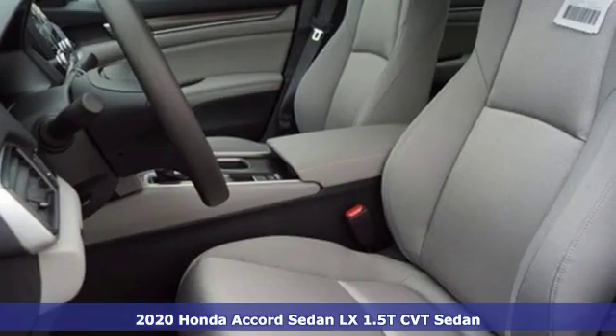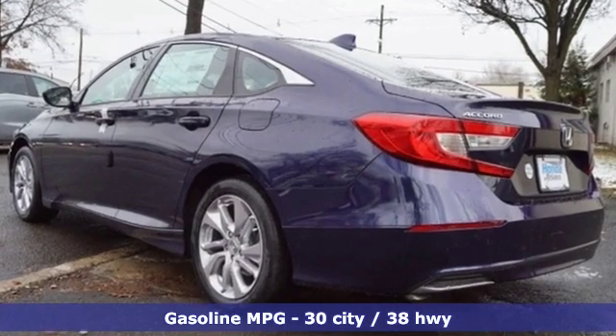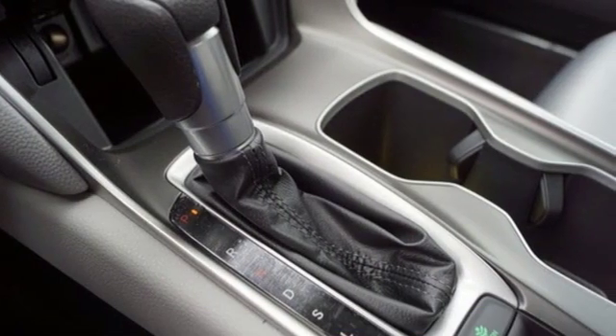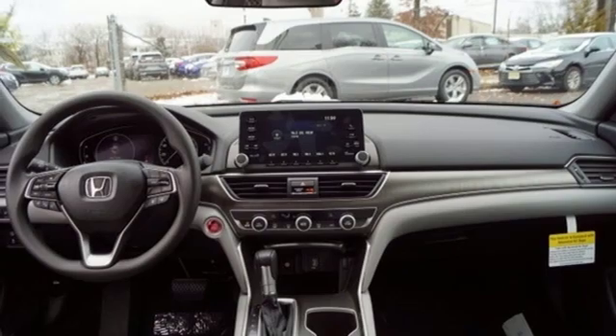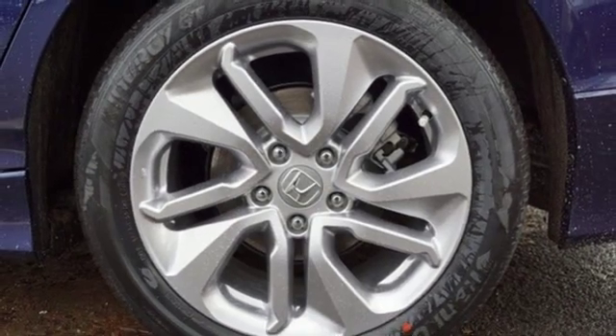Features include streaming audio, wireless phone connectivity, dual zone climate control, push button start, manual tilting steering column, continuously variable automatic transmission, aluminum wheels, gas pressurized shocks, and an intercooled turbo inline four-cylinder engine. Honda's created some of the most admired vehicles on the planet.